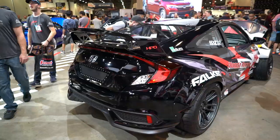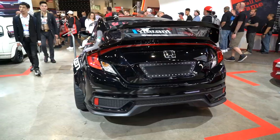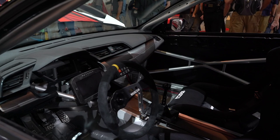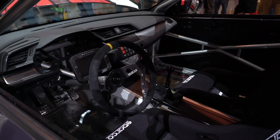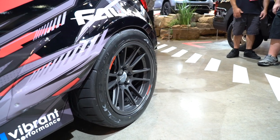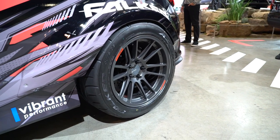The brakes feature front and rear Wilwood four-piston calipers and 13-inch rotors. The tires, although they will be shredded, are Falken 615K tires — fronts are 265/35/18s and the rears are 295/40/18-inch tires.